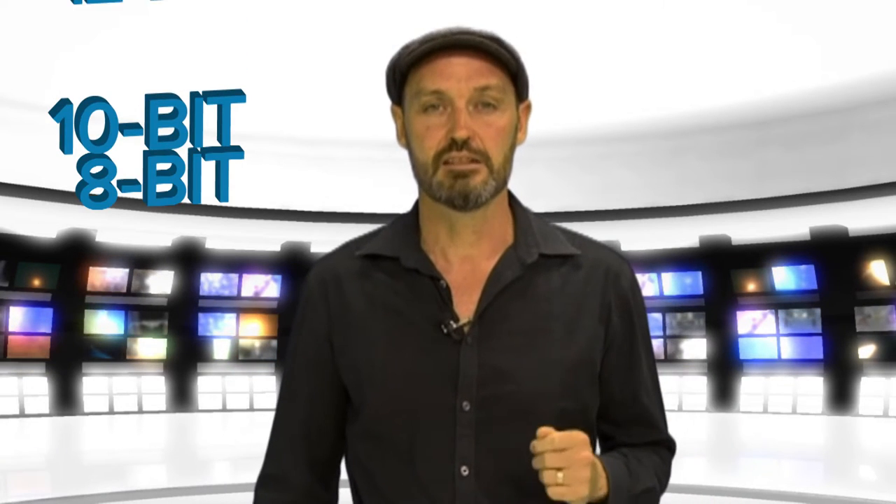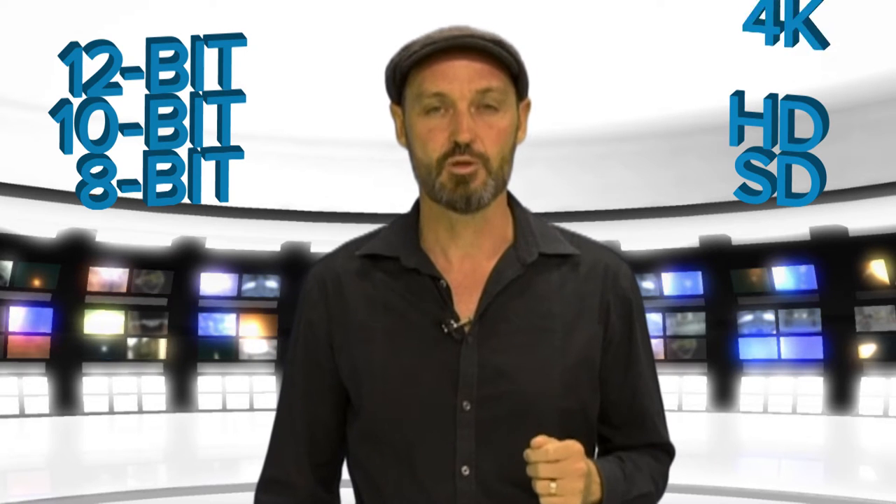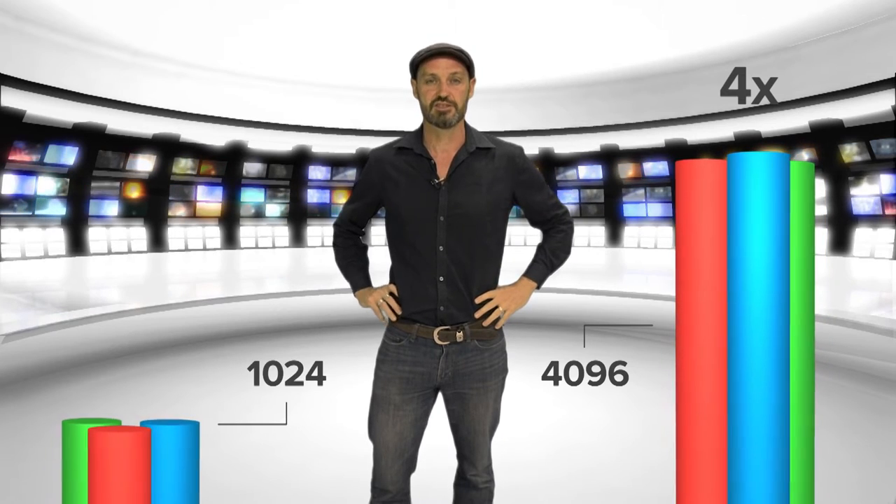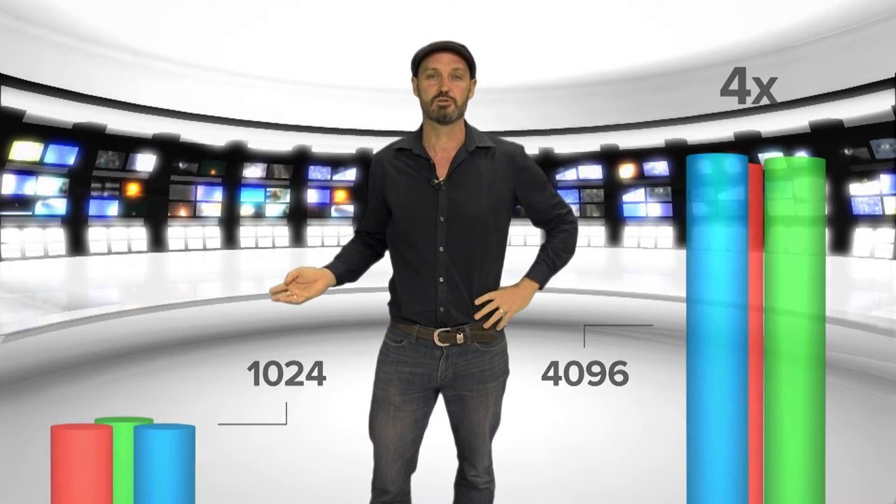That's where our 12-bit video processing engine comes into play. We process 8, 10, and 12-bit SD, HD and 4K video frames with 12-bit video processing precision during capture, preview and master. To put that into perspective, 12-bit processing is four times the quality of 10-bit processing favoured by our competitors. We're talking 4,096 individual levels of red, green and blue processing per pixel versus just 1,024 with 10-bit.